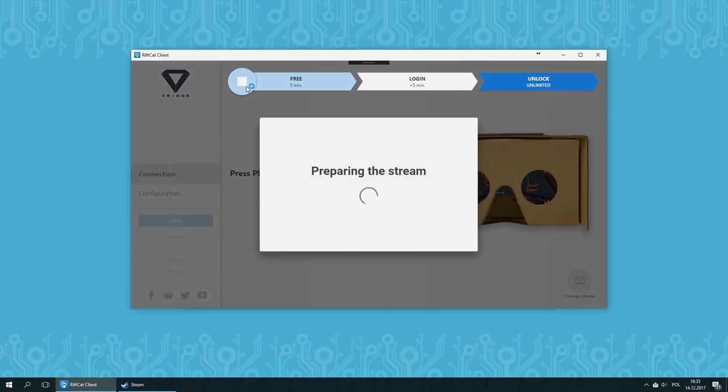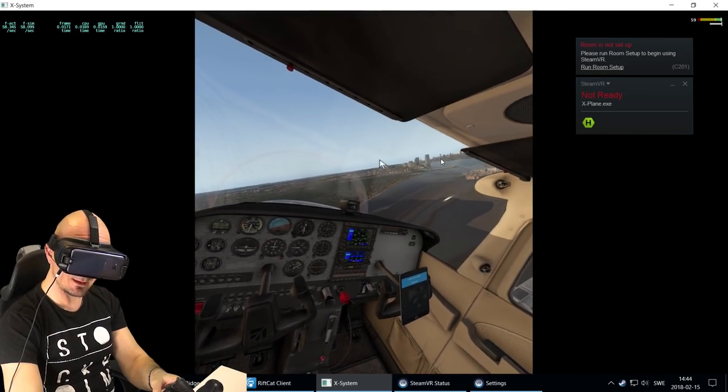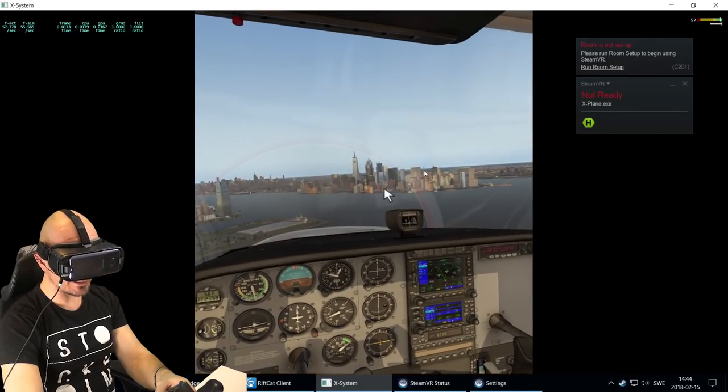In this video, I'm going to show you how you can fly around in X-Plane 11 with RiftCat VRidge software using a Samsung Galaxy S8 Plus together with a Gear VR headset, but remember, you can do this on way cheaper smartphones and way cheaper VR headsets as well.